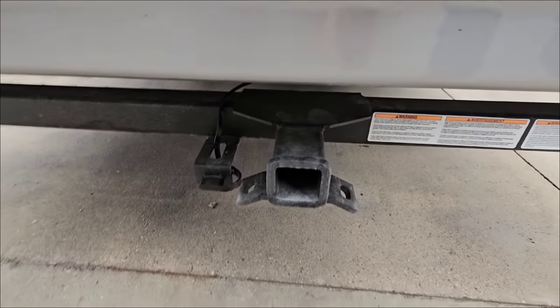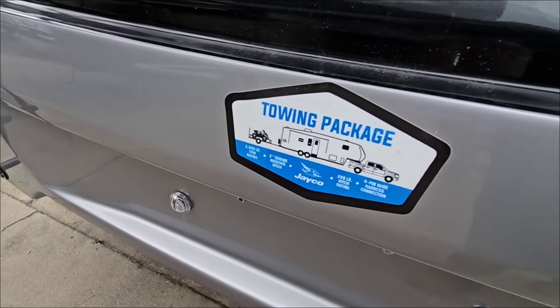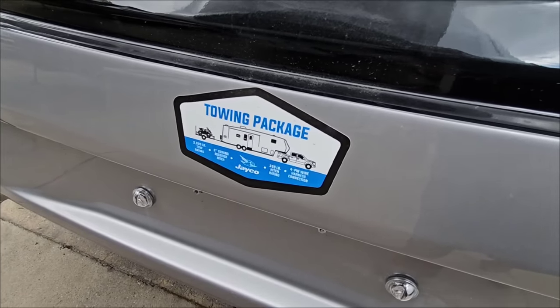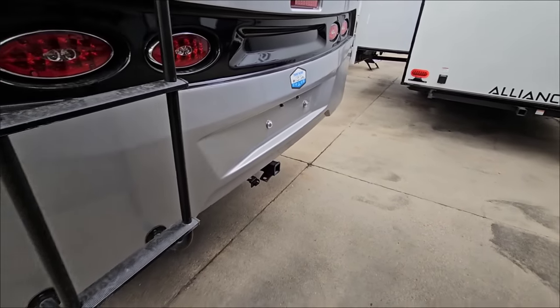With light controls back here as well, you can actually do some towing. It has a 3,000-pound tow capacity, 2-inch receiver, 300-pound hitch weight capacity, and it's wired with a 4-pin wiring harness. I don't recommend towing behind a fifth wheel, but it is prepped for it.